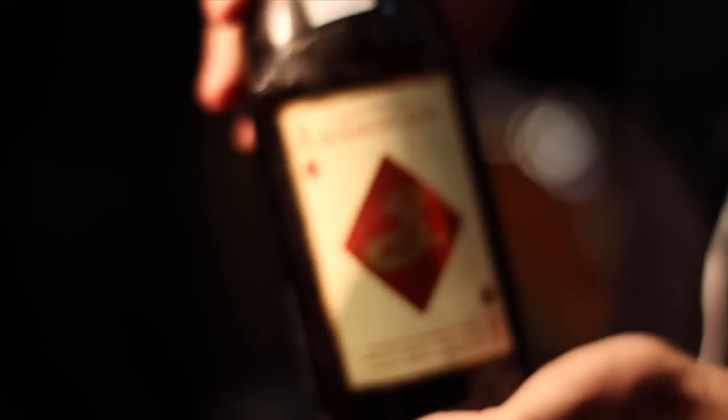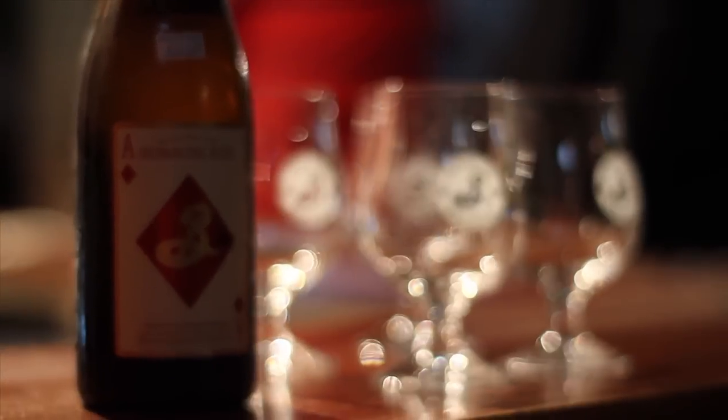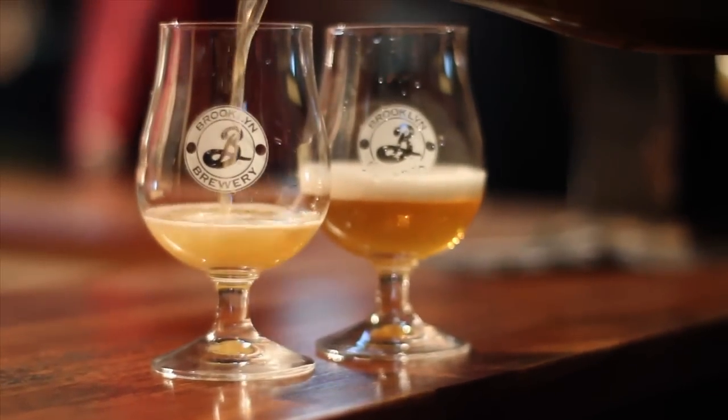A nice dry Saison, brewed with a very unusual hop. It has a really unique lemongrass and lemon-verbena flavor and aroma to it. It's really, really special and makes for a fantastic saison — really kind of a unique experience. Cheers.